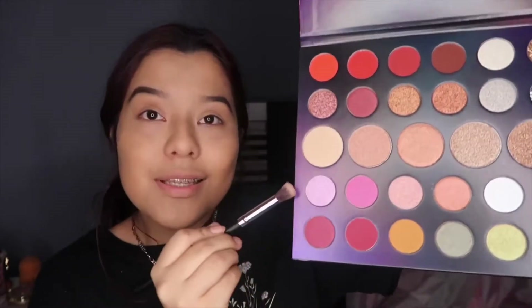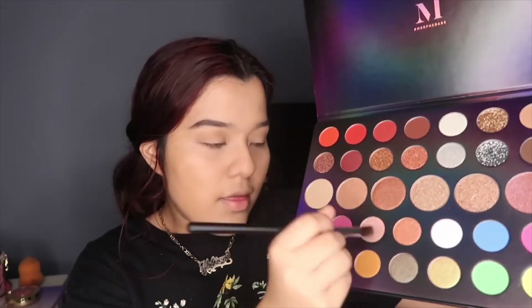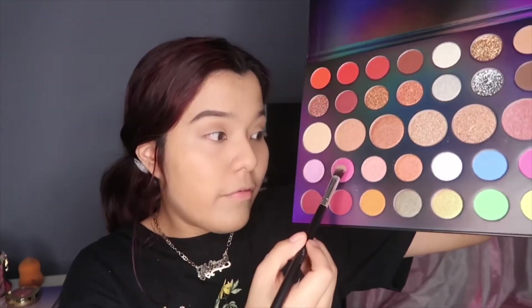It's very ironic because one shade is called euphoric, almost inspired by the makeup look I'm going for. This one is called 'Feeling It' and this one is called 'Give In.' So I'm going to put on 'Feeling It' also where the brown part is.